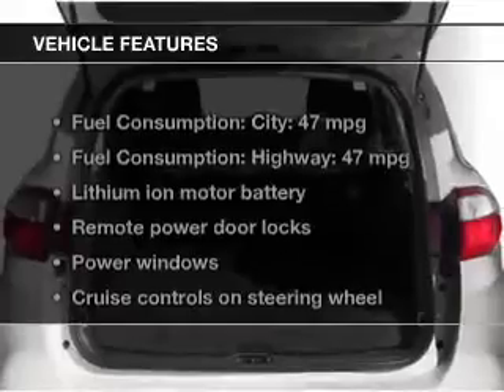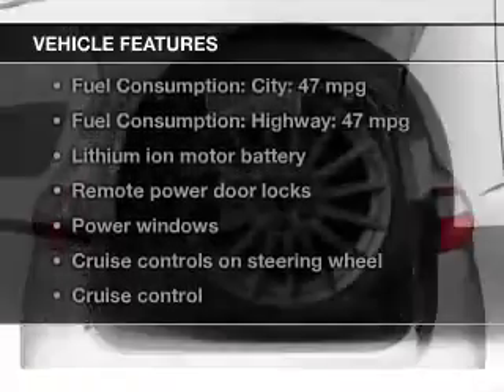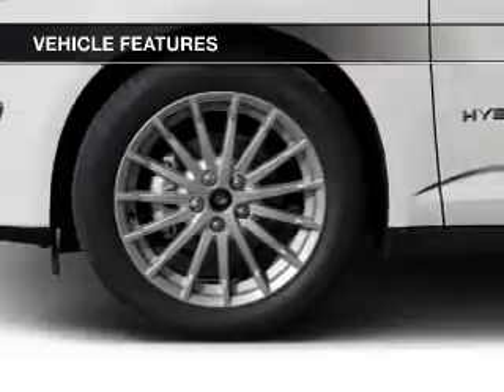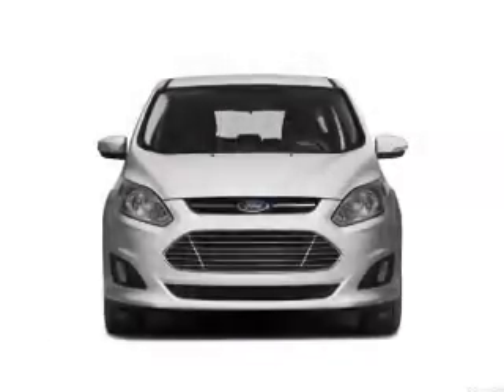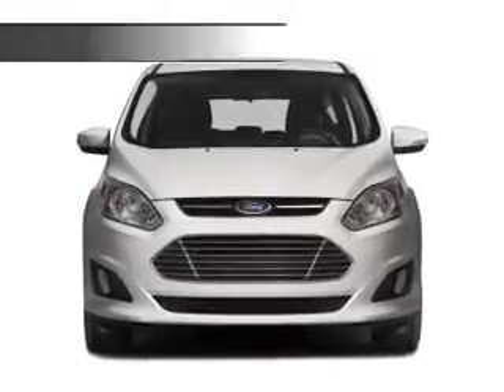The features include leather seats, Bluetooth connectivity, Ford Sync, digital audio input, and auxiliary input, steering wheel controls, aluminum rims, automatic climate control, tilt and telescopic steering wheel, and a spoiler.